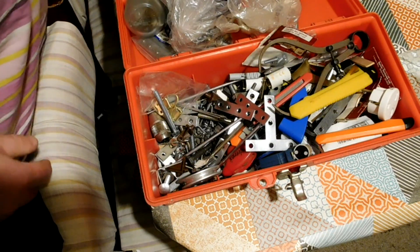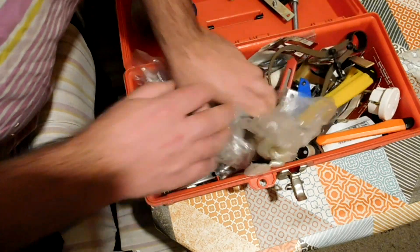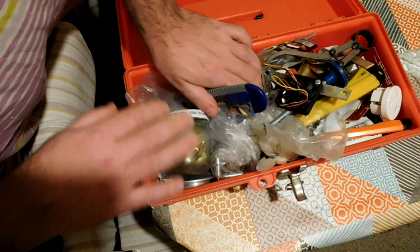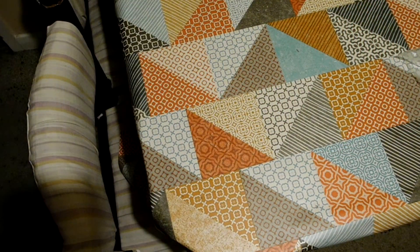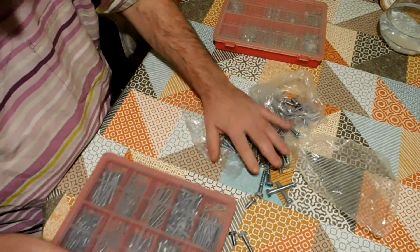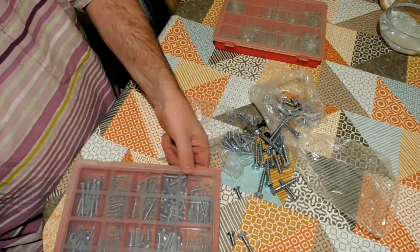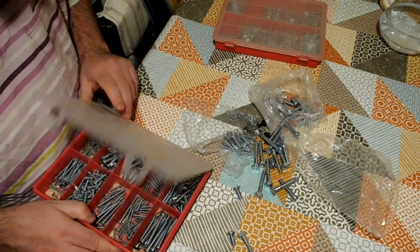I'm not a person who makes New Year's resolutions, and it's a bit late for that anyway. But I guess what I'm going to try to do from now on is: if I do decide to save nuts and bolts, I'll put them away in the right place so that when I come to use them they're at least organized by size.